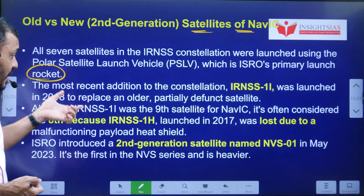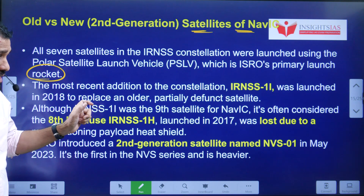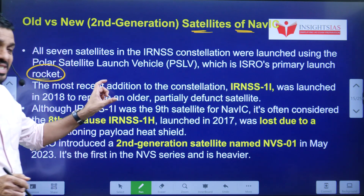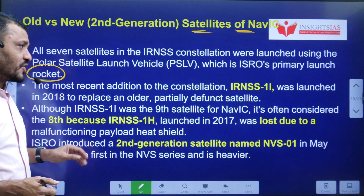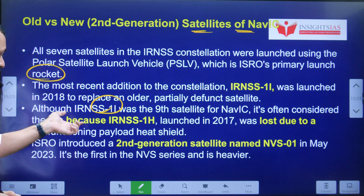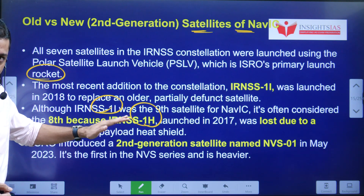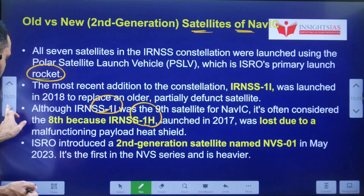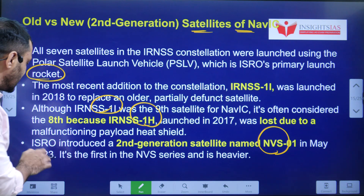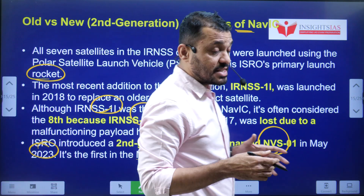IRNSS-1I was actually the ninth satellite, but currently only eight are in service. There was a satellite — IRNSS-1H — that was malfunctioning, so IRNSS-1I was launched to replace it. ISRO also introduced a second generation satellite named NVS-01 in May 2023. It is the first in the NVS series, is heavier, and is an updated version.